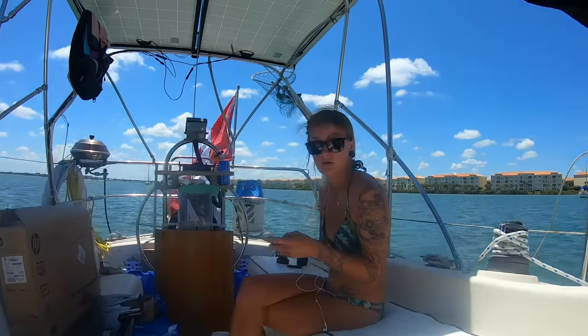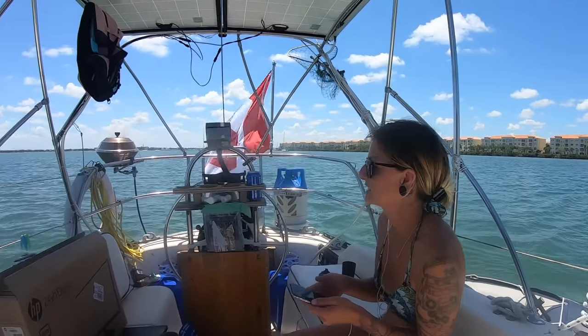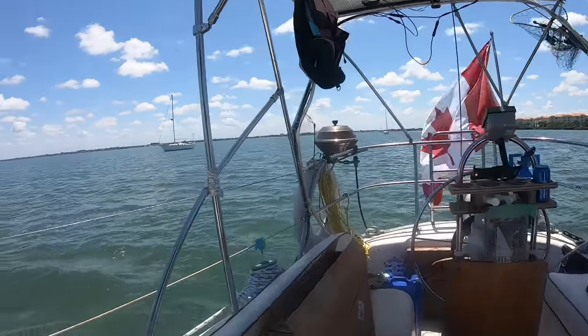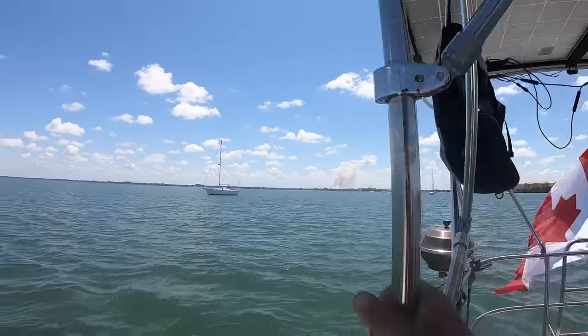What are you doing? Oh, I was just posting a picture on Instagram. Yeah, there's a big fire over there - a huge amount of smoke way off on the horizon.